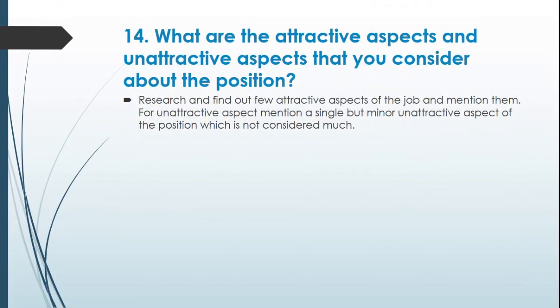Question 14: What are the attractive aspects and unattractive aspects that you consider about the position? Research and find out a few attractive aspects of the job and mention them. For the unattractive aspect, mention a single but minor unattractive aspect of the position which is not considered much.